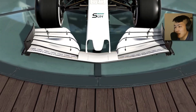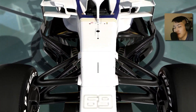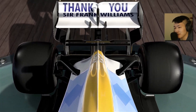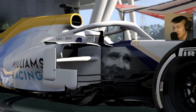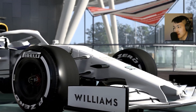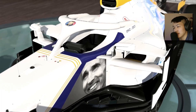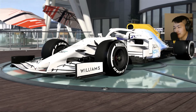We will race under this livery today. Let me know in the comment section down below what you think — I think it does well to encapsulate his whole career. I specifically think Silverstone is a great circuit to really present this livery, back home in his home country. Hopefully we can get a win to really amplify his message and pay tribute to him that way.